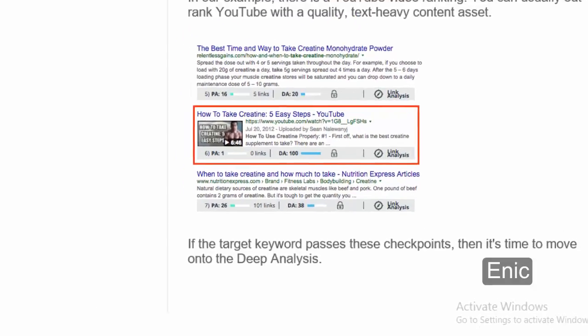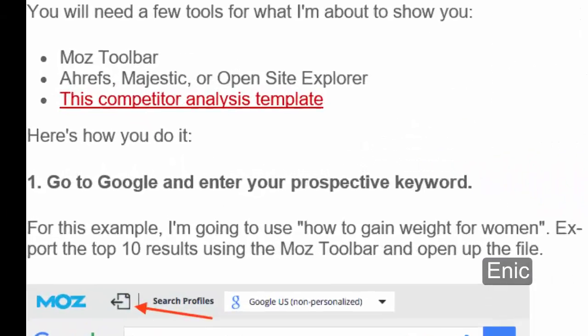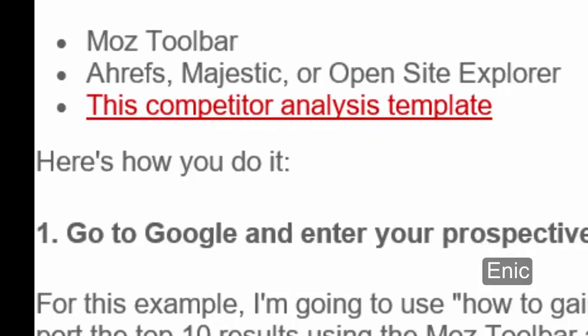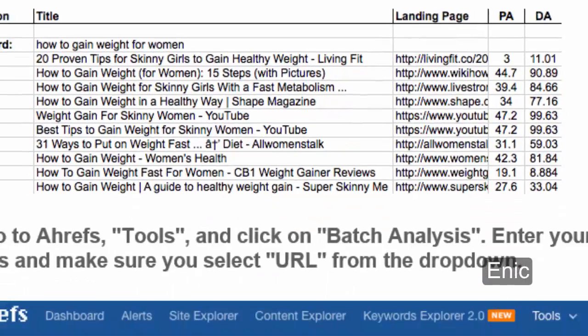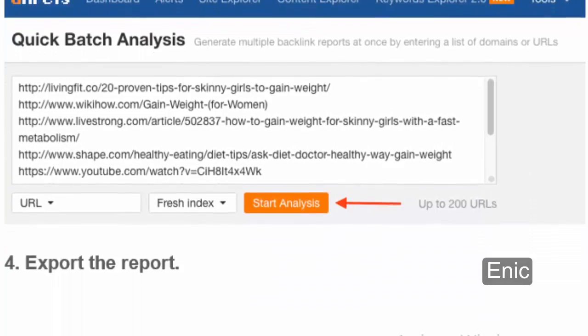Deep Competitor Analysis. You will need a few tools: Moz Toolbar, Ahrefs, Majestic, or Open Site Explorer, and the Competitor Analysis Template. Here's how you do it: 1. Go to Google and enter your target keyword — for this example I'm going to use 'How to Gain Weight for Women.' Export the top 10 results using the Moz Toolbar and open up the file. 2. Copy the titles, landing page URLs, PA, and DA and paste into the sheet. 3. Go to Ahrefs Tools and click on Batch Analysis. Enter your URLs and make sure you select URL from the drop-down. 4. Export the report.